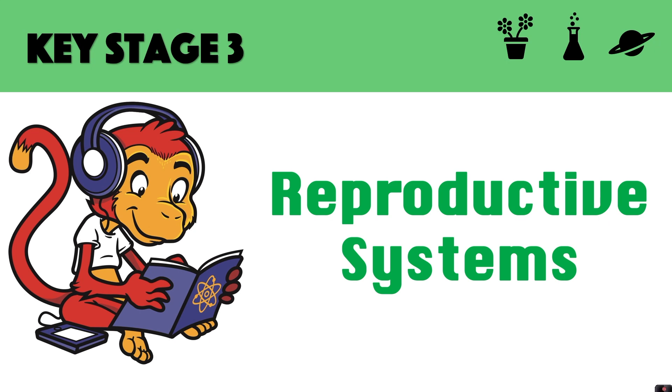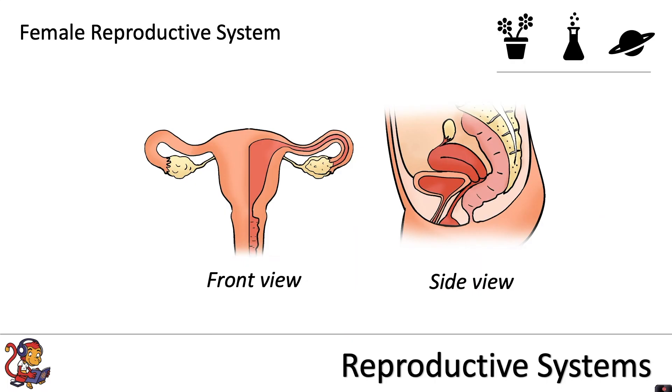The reproductive system is an organ system that is different for both males and females. We'll start off by looking at the female reproductive system, and we've got a diagram showing the front view and the side view of the system.